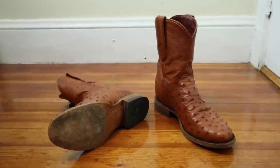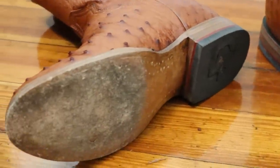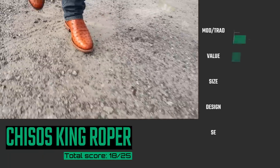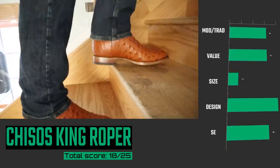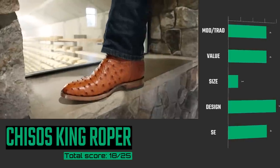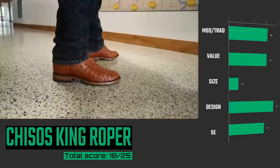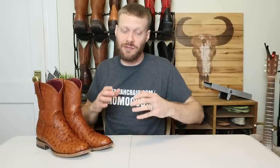Coming in at number six is the Chisos King Roper. This is an all-ostrich boot — ostrich on the foot counter, the shaft, and even the pull tabs. It's all traditionally made, except it comes with a luxurious removable insole which feels really great. The only reason this boot isn't ranked higher is because they're only offering it in one width at the moment, and that's a D-width. Still, it's a great design, and the unique Chisos insole works better in this roper-style boot than in their other boot models. The ostrich everywhere looks incredible, and if you liked the Chisos insole feeling before, you will love how these Ropers feel — it's seriously perfect for the Chisos insole.